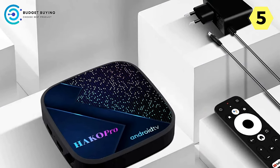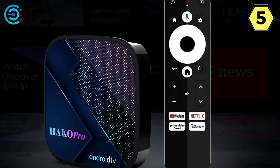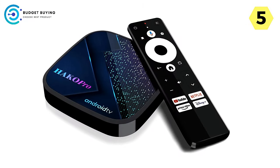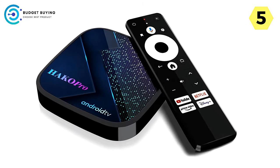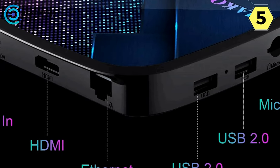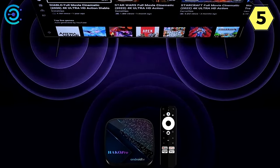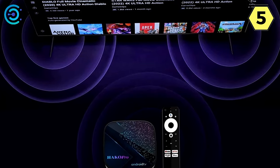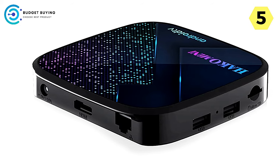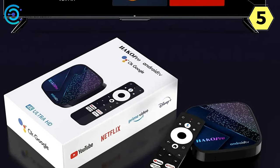The dual Wi-Fi BT5 technology provides both stable and fast internet speeds. Whether you're streaming in 4K or engaging in online gaming, the Hako Pro ensures a lag-free and reliable connection. The 4K Media Player supports HDR10 and Dolby Digital Plus, ensuring high-quality video streaming with vibrant colors and enhanced audio. Powered by the Amlogic S905Y4 quad-core 64-bit CPU and 2GB DDR4 memory, the Hako Pro handles multitasking with ease.